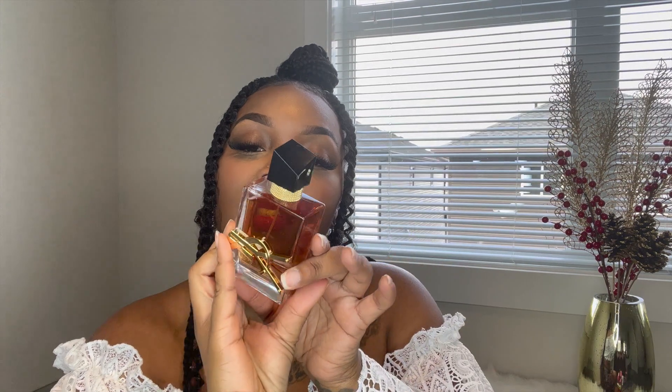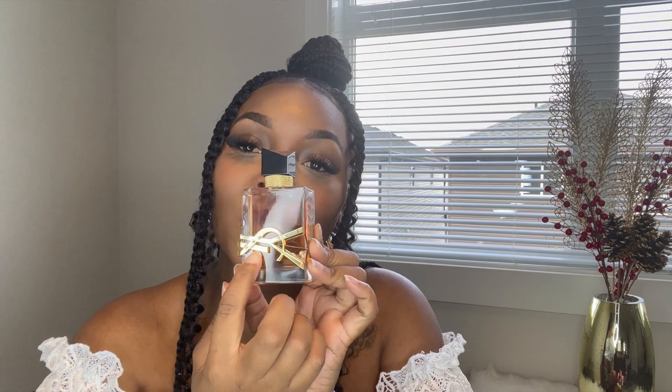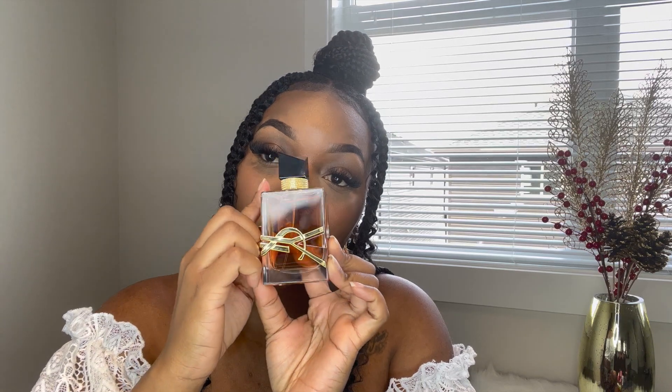The first fragrance I'm going to get into is the YSL Libre — the Eau de Parfum Intense. I love this color and the gold hardware and detailing around the bottle, it's really pretty. I also own the original one. I thought that because it was labeled 'intense' it would automatically smell better.